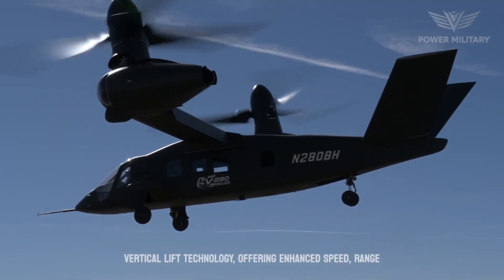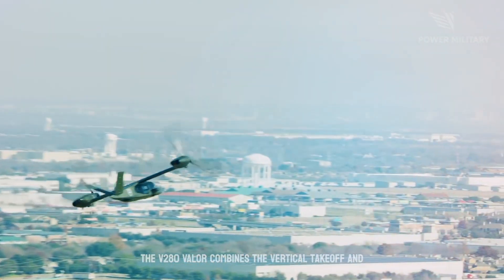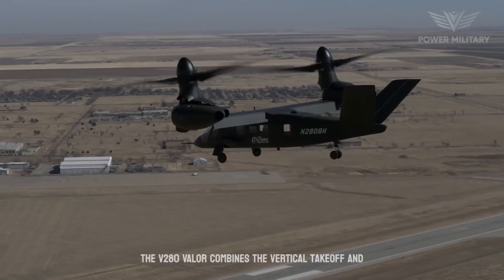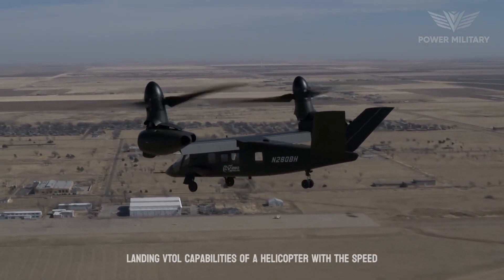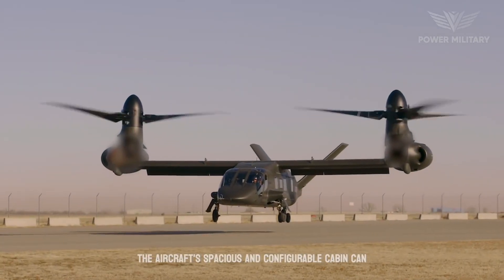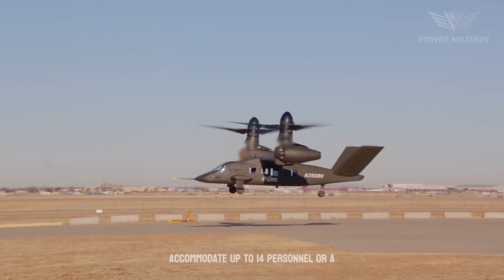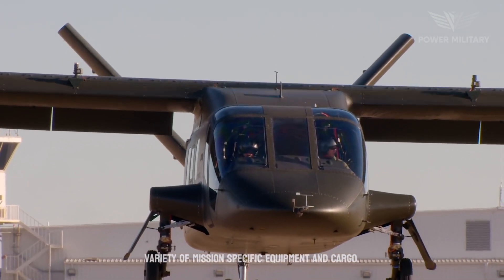Offering enhanced speed, range and agility compared to traditional helicopters, the V-280 Valor combines the vertical takeoff and landing (VTOL) capabilities of a helicopter with the speed and efficiency of a fixed-wing aircraft. The aircraft's spacious and configurable cabin can accommodate up to 14 personnel or a variety of mission-specific equipment and cargo.